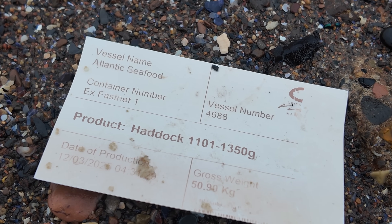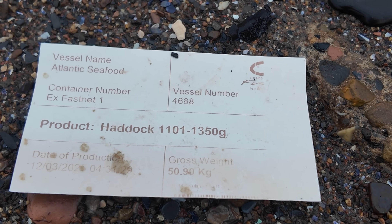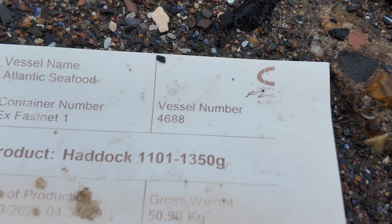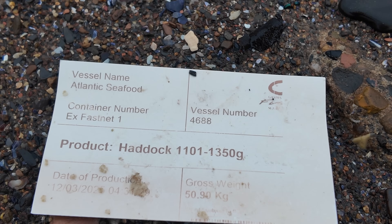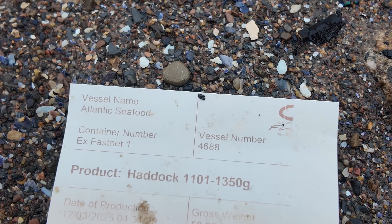Looks like a bit of paper washing off a fishing boat - quite recent. Looks like they caught a lot: 50.1 kg. Maybe some of you can tell me if that's a lot or not.